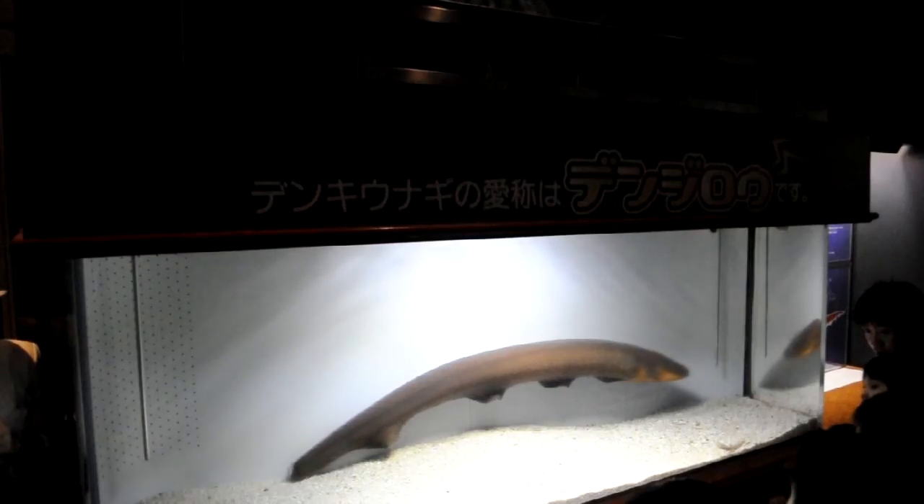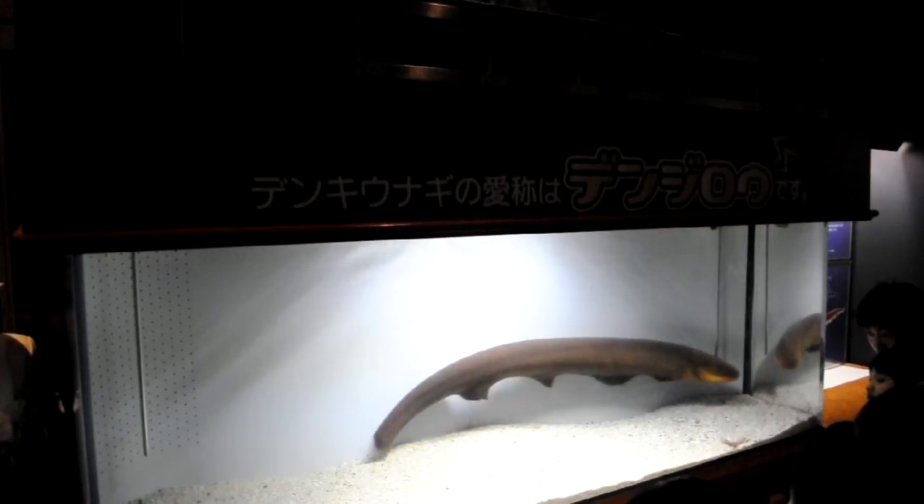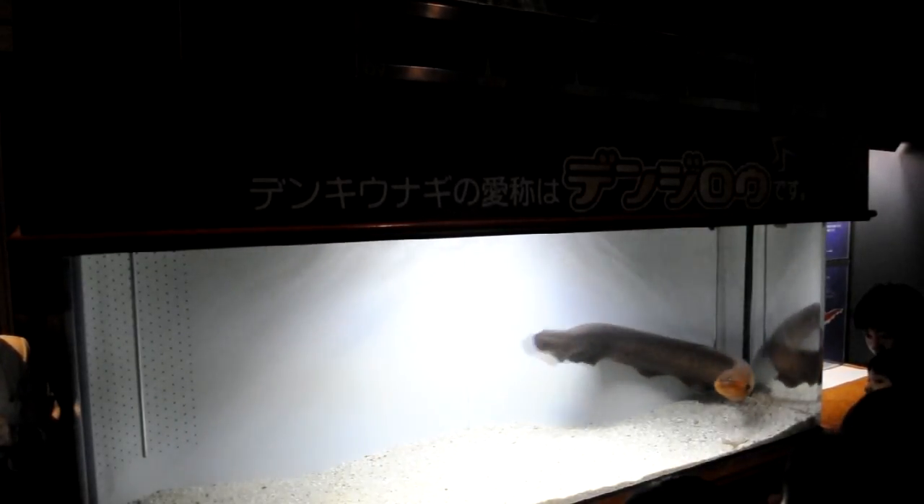That would really hurt. But I'll slow the video down for you now, and you can see if you can actually see the eel eating the fish, since it happens in a split second. I haven't seen the slowed down version yet, so this would be an experience for us both. I've slowed this down to about three times what it would actually take — let's see if we can actually see it happening.